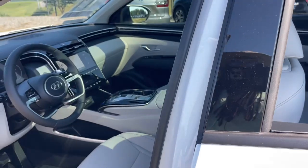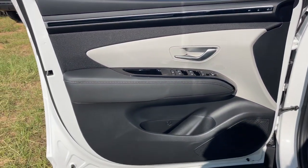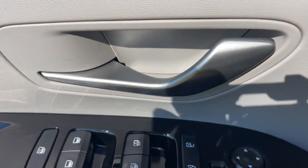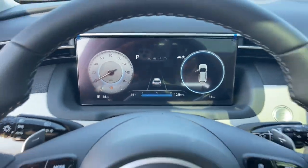The following are some of this vehicle's highlighted options: heated steering wheel, Apple CarPlay and/or Android Auto, keyless entry, moonroof, navigation system, heated mirrors, backup camera, satellite radio, cooled front seat, power passenger seat.